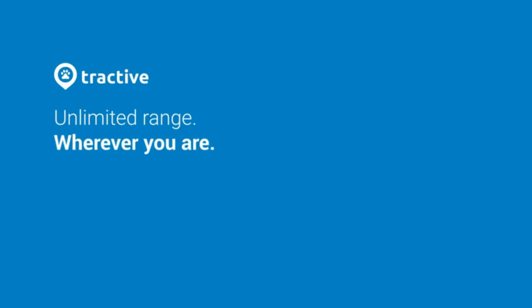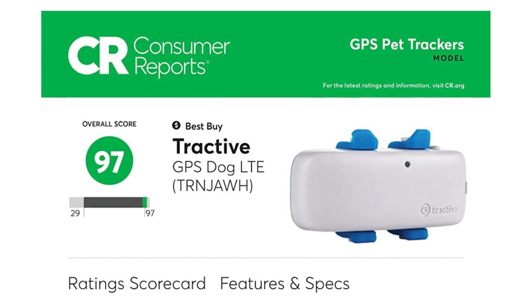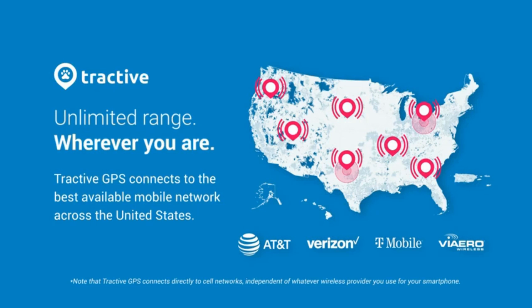Worldwide Location Tracking: Use your GPS tracker for dogs throughout the USA, Canada, and 150 other countries. Manage all features via the free Tractive GPS app for iOS and Android, or in any browser.